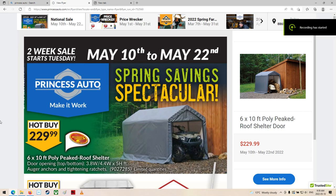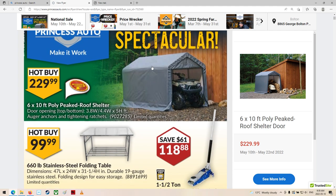G'day shoppers! Welcome back to your two-week Princess Auto sale flyer, May 10th to the 22nd of 2022. It's all 22s today apparently — two-week, May 22nd, 2022. Alright, well what do we got here?